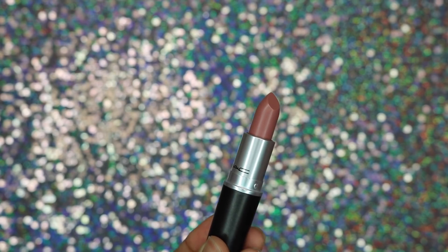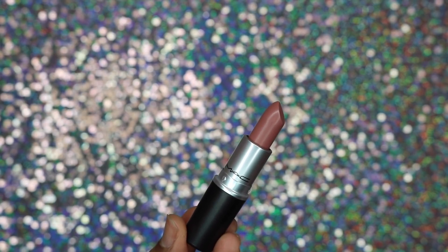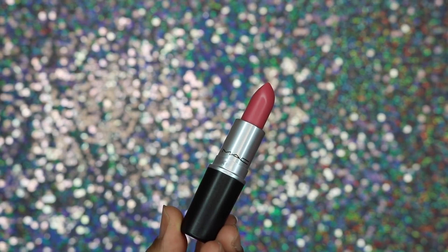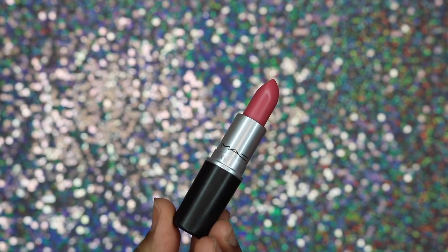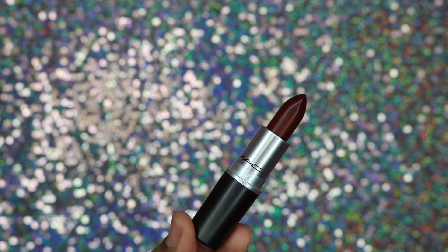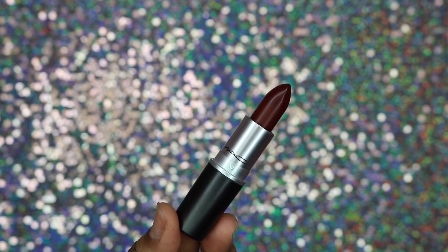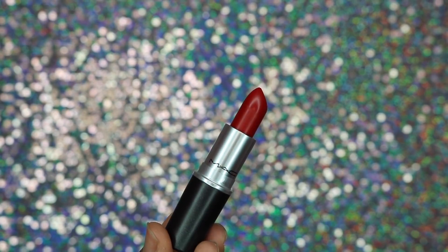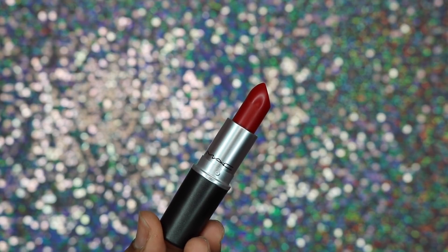The first one is called Du Jour — just a really neutral color. The second one is called Vogue, a very pretty pink. Then you get a deeper shade called Antique Velvet, really pretty and perfect for wintertime. Then you get a nice red called Russian Red — very pretty. If you're looking for new lipsticks, definitely check out this lip kit or the Clinique one.